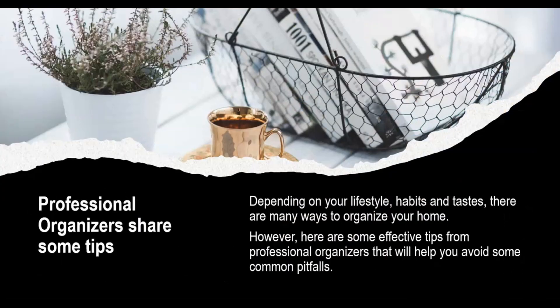Professional organizers share some tips. Depending on your lifestyle, habits, and tastes, there are many ways to organize your home. However, here are some effective tips from professional organizers that will help you avoid some common pitfalls.